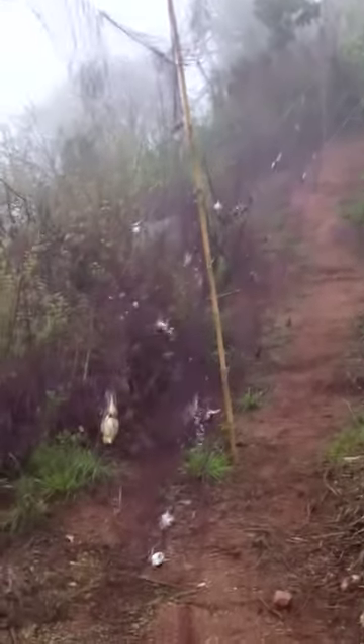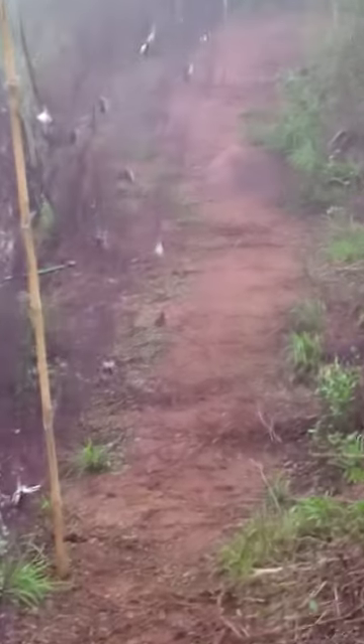Researchers from the National Museums of Kenya, in the area of Kenya, are trapping the birds using mist nets, as you can see here, so that they can ring and band the birds and then release them to fly.